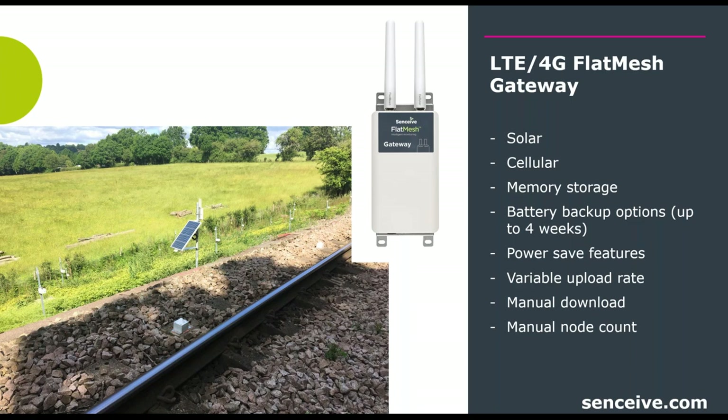If the gateway is being charged by mains power and that power is lost, you'll have up to four weeks of battery life along with alerts notifying you that voltage is dropping so a site visit can be performed before the system goes down. It also has a manual download feature — if being used in an area with poor or no cellular reception, you can manually download data, useful for long-term observational monitoring where early warning notifications aren't required.